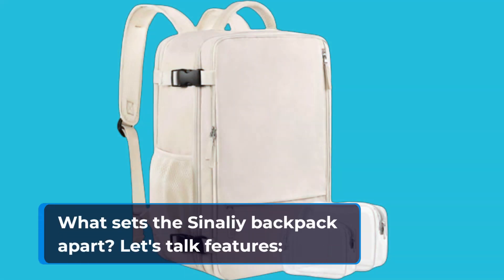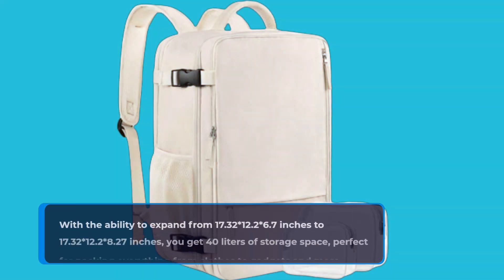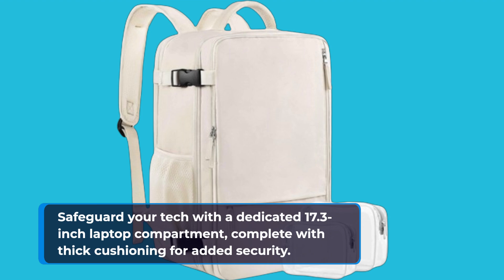What sets the Sonali Backpack apart? Let's talk features. With the ability to expand from 17.32 x 12.2 x 6.7 inches to 17.32 x 12.2 x 8.27 inches, you get 40 liters of storage space, perfect for packing everything from clothes to gadgets and more. Safeguard your tech with a dedicated 17.3-inch laptop compartment, complete with thick cushioning for added security.